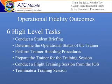These were the tasks: conduct a student briefing; determine the operational status of the trainer; perform trainer pre-operation receivers; prepare the trainer for the training session; conduct a flight training session at the IOS; and terminate the training session. Essentially, you take them through the whole process from start to finish. And these six tasks — they don't mention which aircraft you're working with. I could take these six tasks and apply them to any operational flight training.